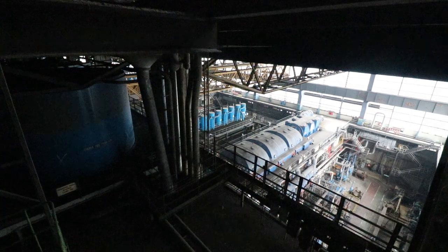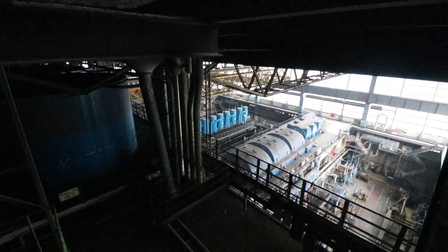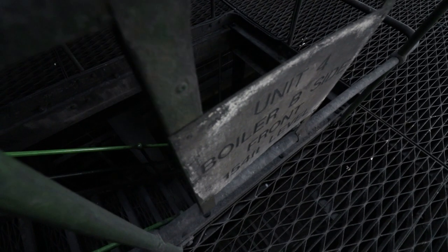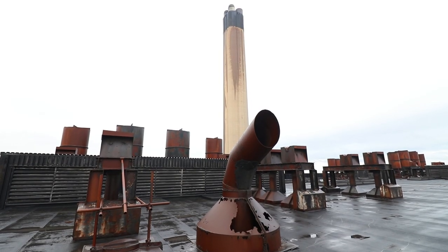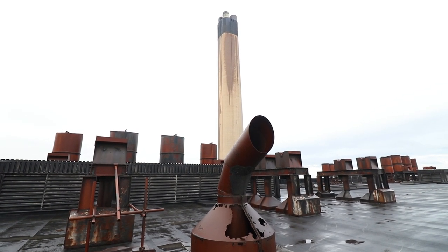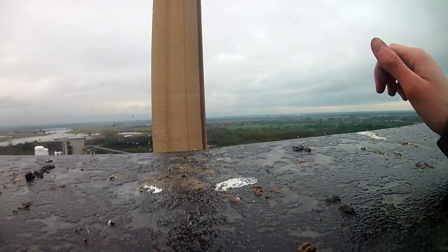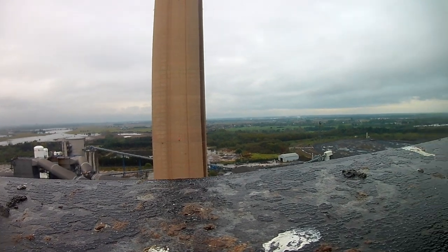We've finally made it all the way to the top of this building. Some of the boys are already here. Up on the roof at the peak of the generating station, beside the chimney, we could finally see the true scale of the Goliath.